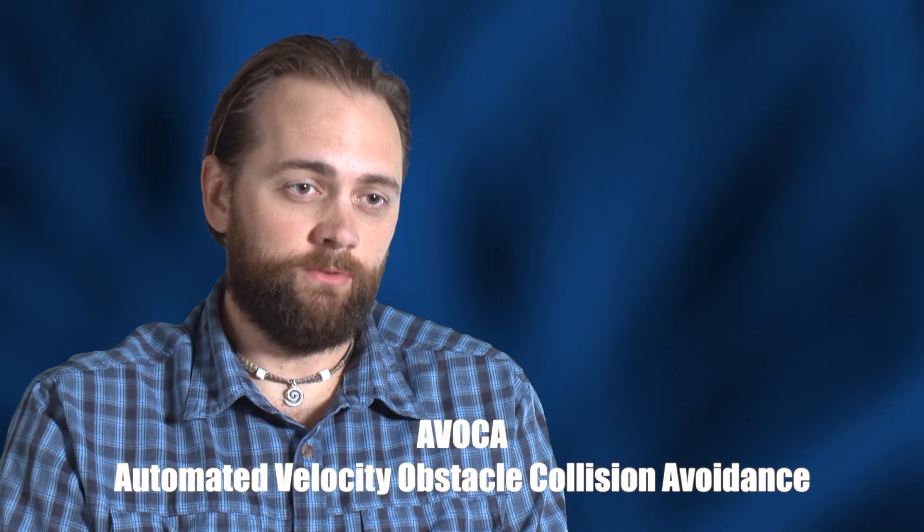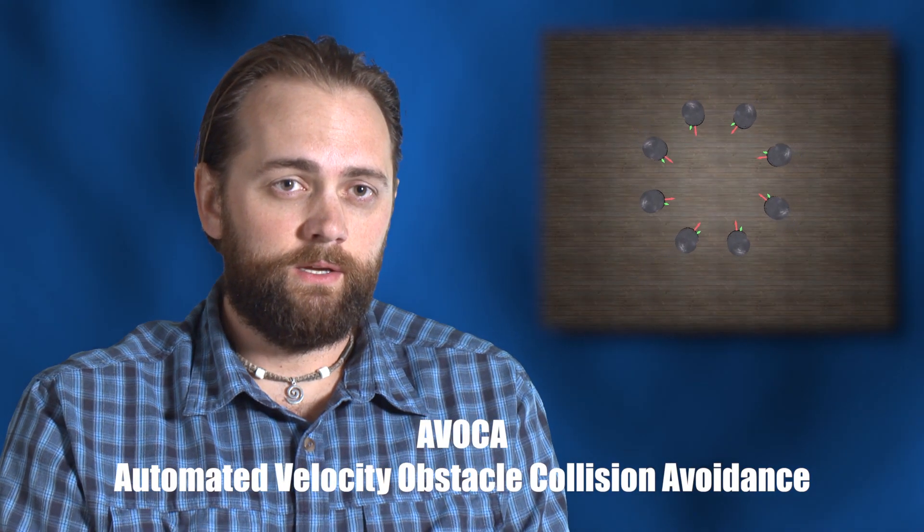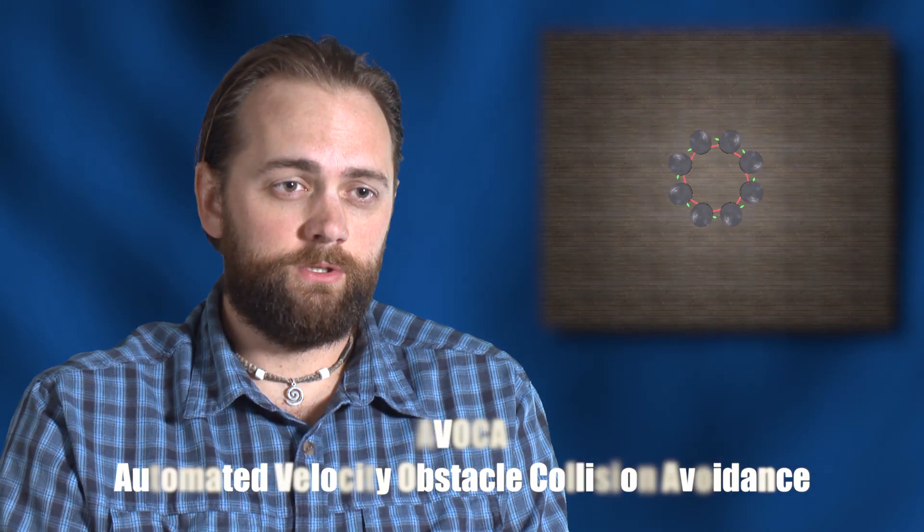Automated velocity obstacle collision avoidance is a 2D collision avoidance approach using velocity obstacles, which in short are geometric shapes in velocity space that tell us when we're going to run into something or not. It's based on all the other agents, robots, or unmanned systems in the area that we're aware of. We make a geometric shape for each one of them, and that tells us where to go to not hit them.